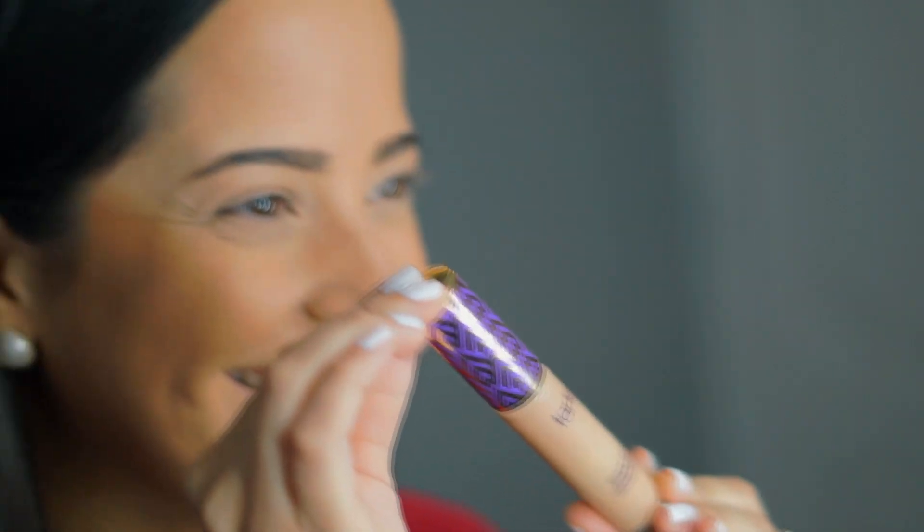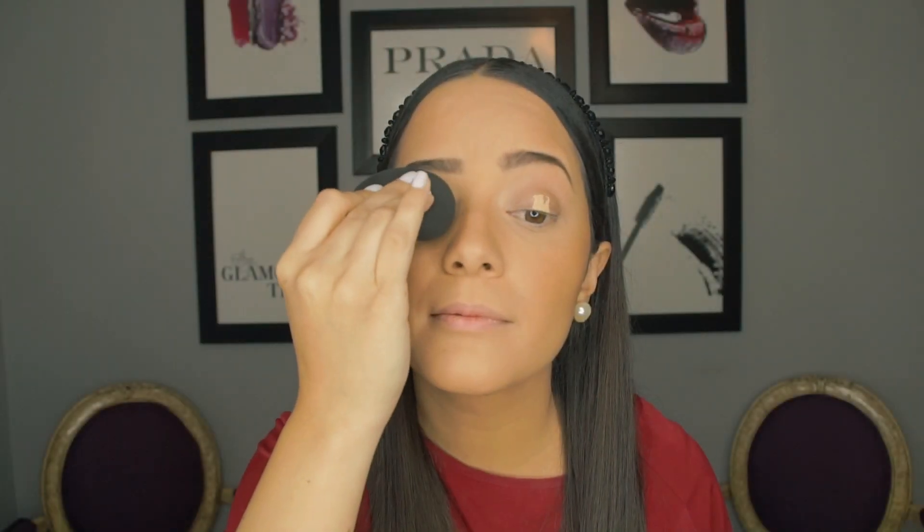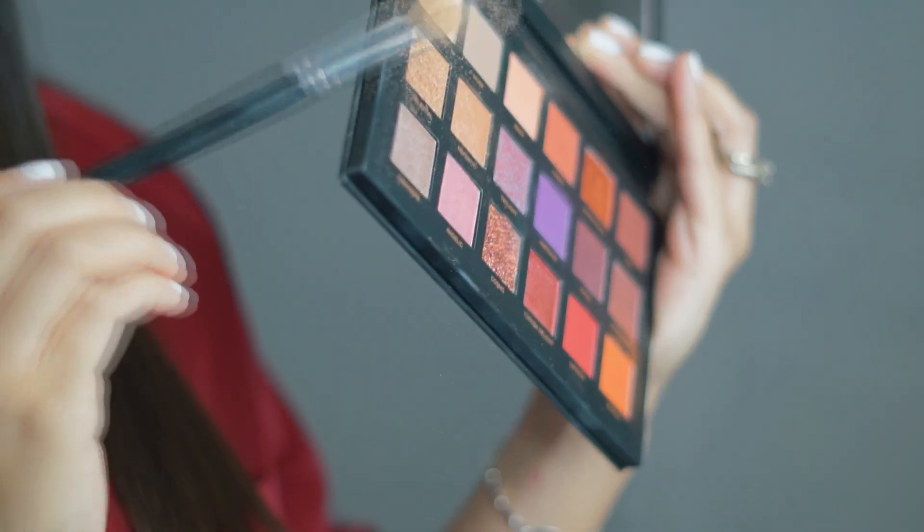En esta ocasión, yo ya tengo preparada mi cara con base y corrector, para así solo centrarnos en la técnica de los ojos. Comenzamos por preparar el ojo. Siempre es importante utilizar un primer o concealer. Solo debes ponerte un puntito encima del ojo y con una blender o un pincel lo distribuyes a lo largo del párpado. Utilizando siempre el concealer, recuerda limpiar el borde de tu ceja para que todo quede nítido.